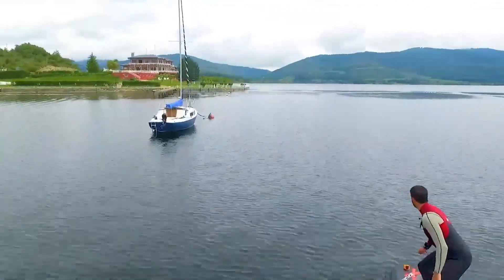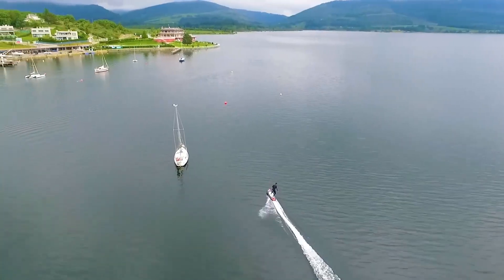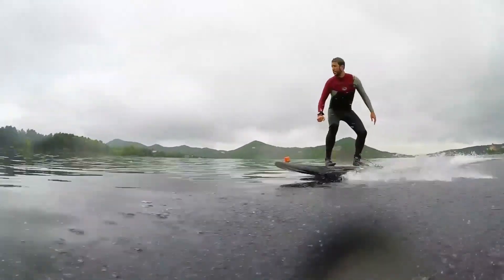Plus, it offers a great workout by strengthening your core and improving balance. Priced at $122,000, the Carver Jet Board is designed for water sports lovers who crave speed, control, and an unforgettable ride on the waves.